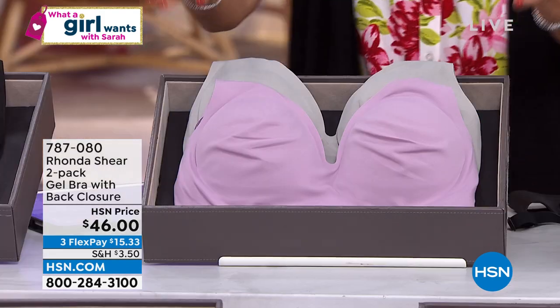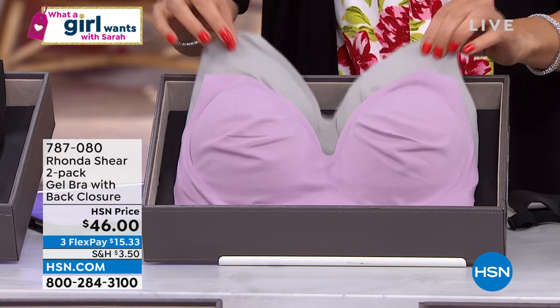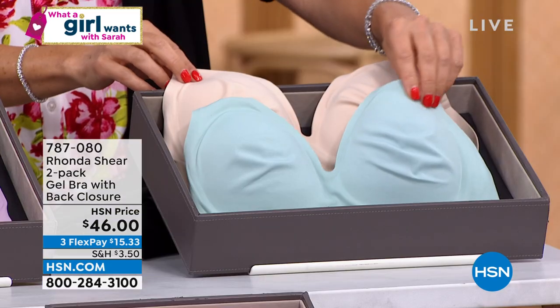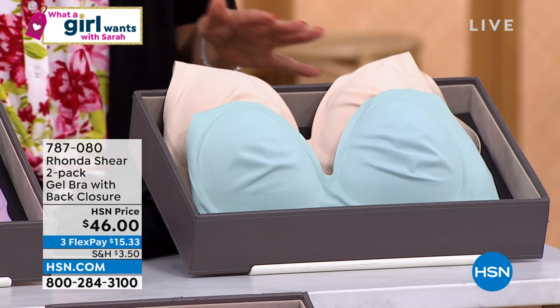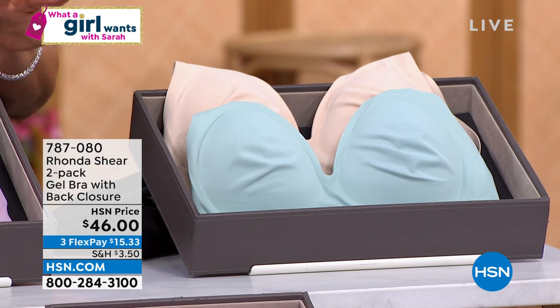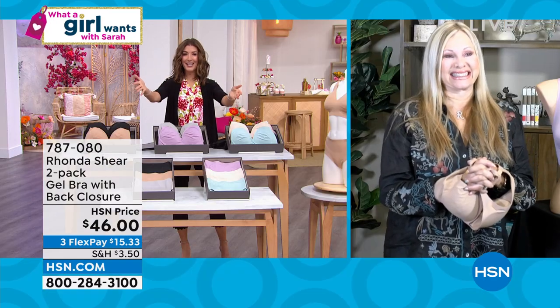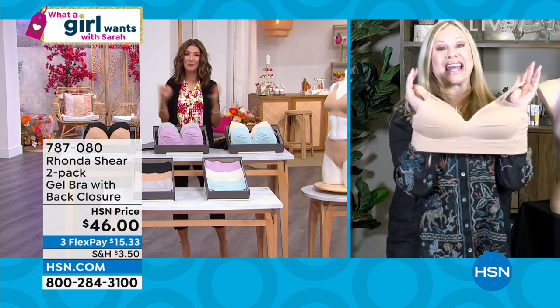The next color choice is gray and dusty pink. Everyone's getting one of each. And then we also have it in beige and sea foam. It's a new design, a new fabric, a new innovation — a whole new way of getting great support. Let's bring her out — Rhonda Shear! She's an actor, she's a comedian, she's a designer, and we love your new gel bras, so we had to bring them to What a Girl Wants.